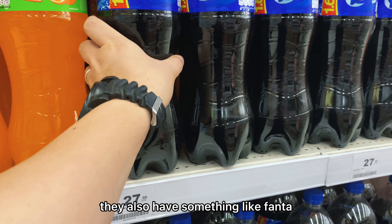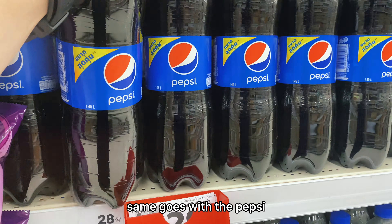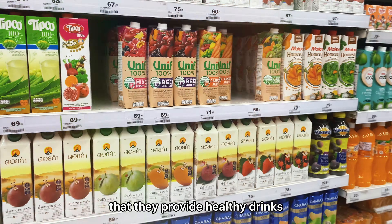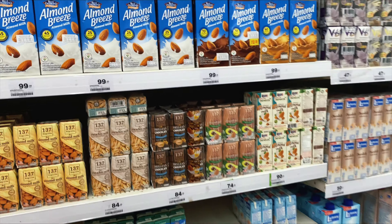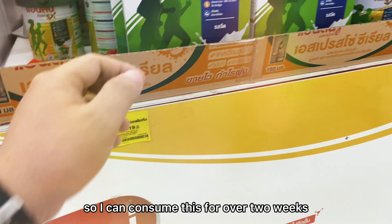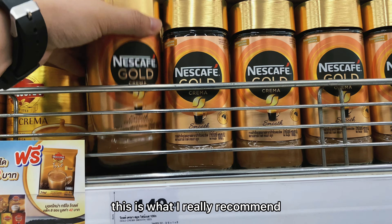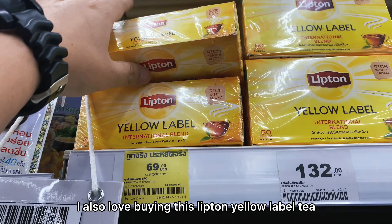They also have Fanta at 27 baht, equivalent to 42 pesos, and Pepsi at around 44 pesos. 1.6 liters of Coca-Cola is about the same price. What I love about the grocery stores is that they provide healthy drinks, such as Yunith fruit and vegetable juice. I also love Almond Breeze at only 99 baht — I can consume it for over two weeks. They also have Anlene here at only 319 baht.